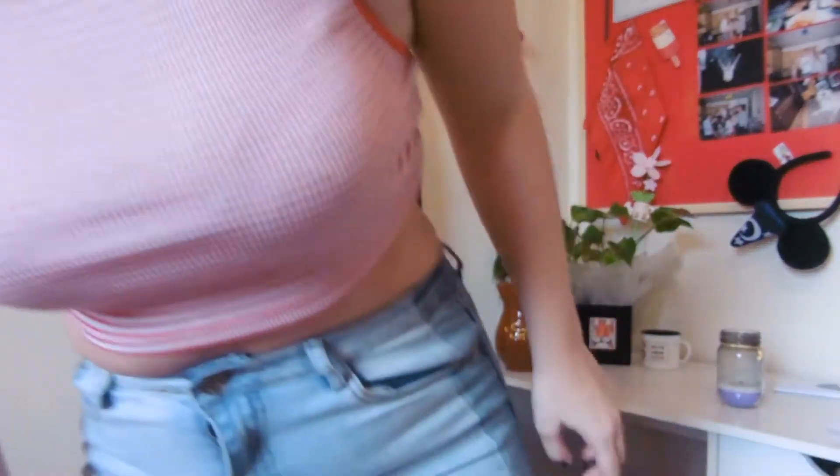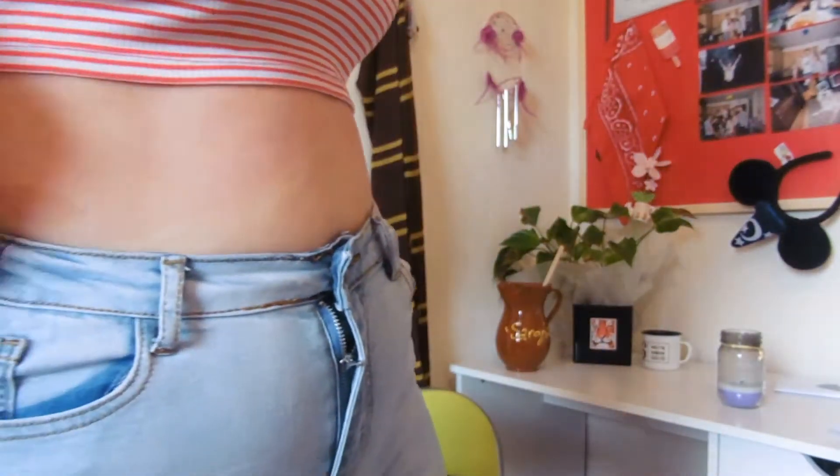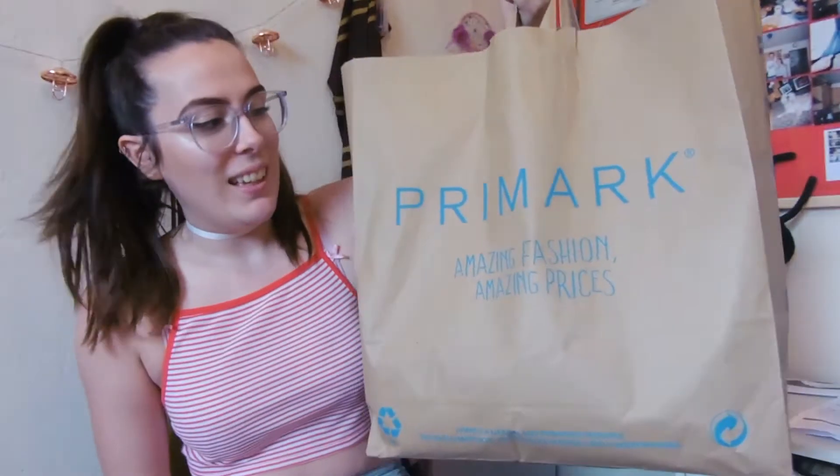I haven't done this kind of video in a while. This video is just like a quick Primark summer haul — not too many items, mainly crop tops. So yeah, look forward to that.